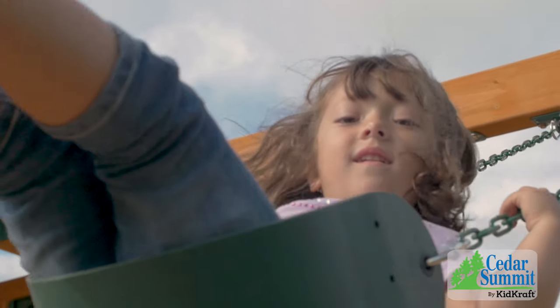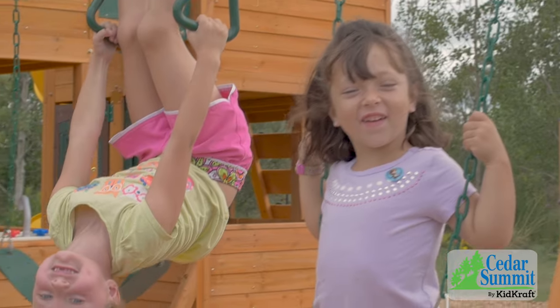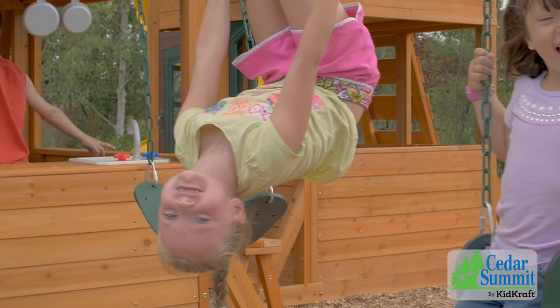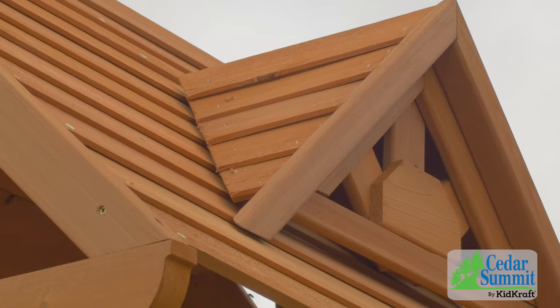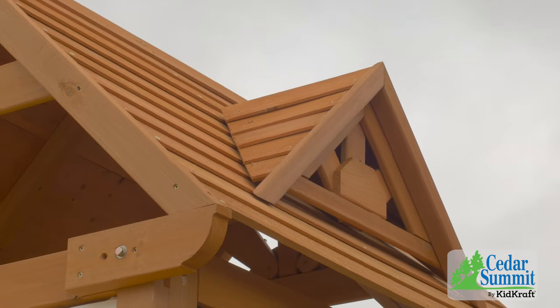The Kingsbridge play set has all of this plus two belt swings and a crobar. With this much stuff, there's always room for friends to come play. And parents love the decorative siding and wooden roof — they think it looks great in the backyard.